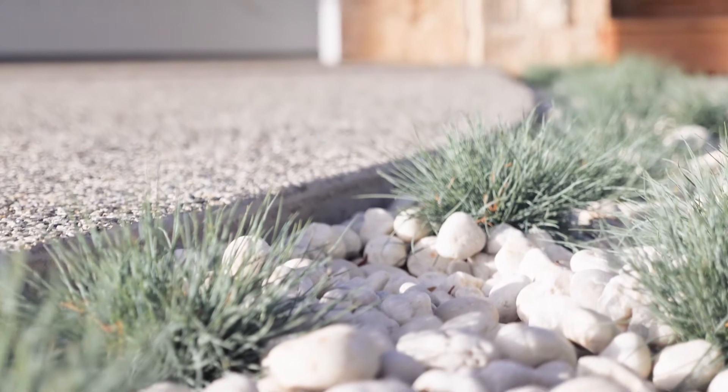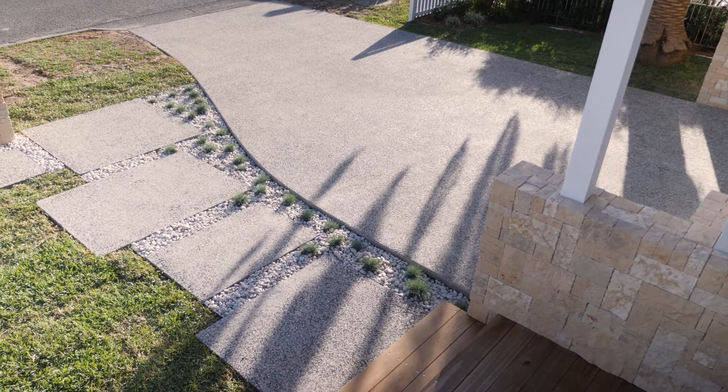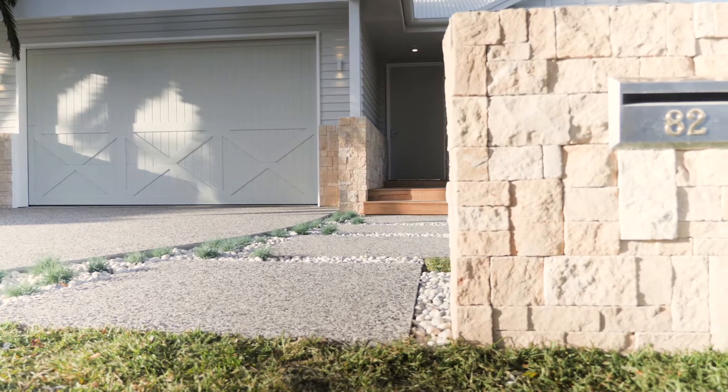To incorporate a nice entryway up to the front door we've done some random concrete pads matched in with the driveway, and they lead out beside the stone letterbox that we've created as well.